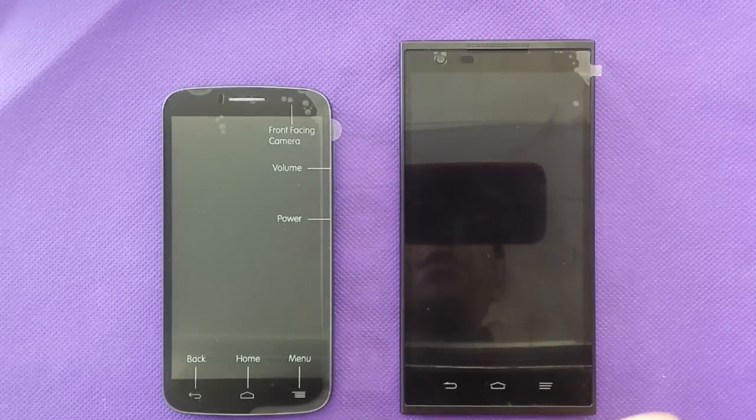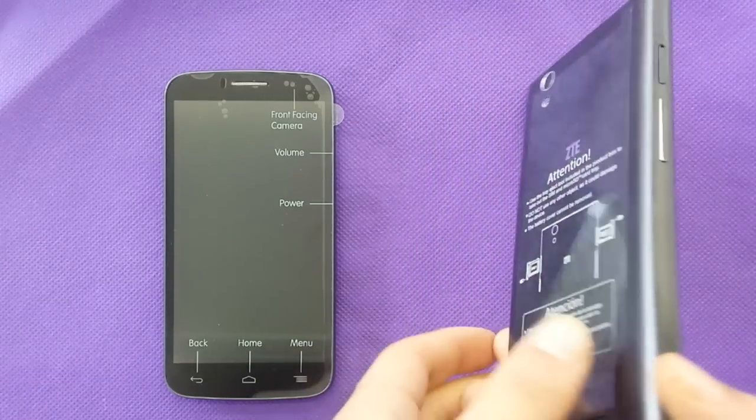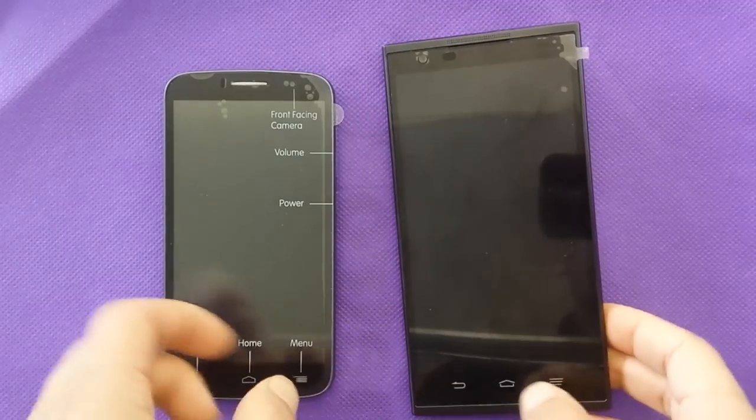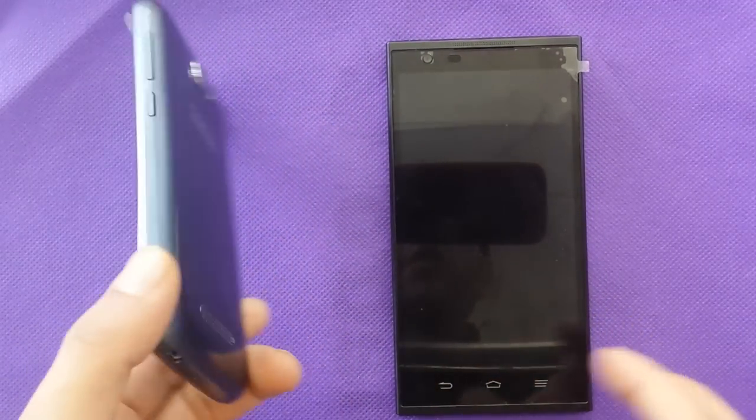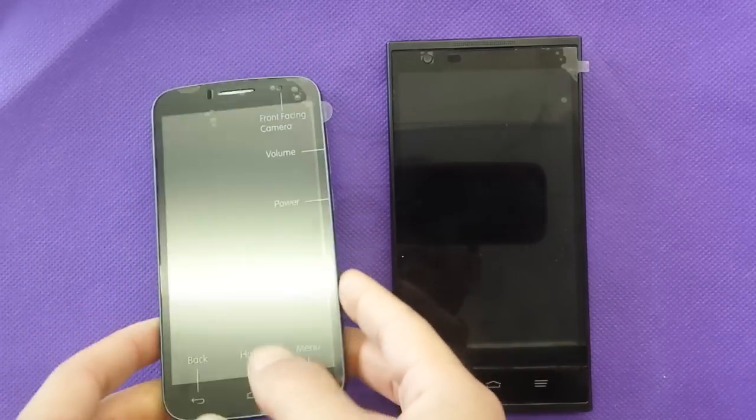Hi everyone on YouTube. Today we are going to make a comparison between two phones for MetroPCS. I got the new MetroPCS ZTE ZMAX and also the Alcatel OneTouch Fierce 2, also for MetroPCS.